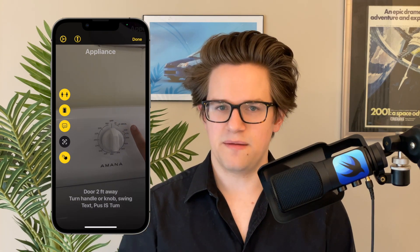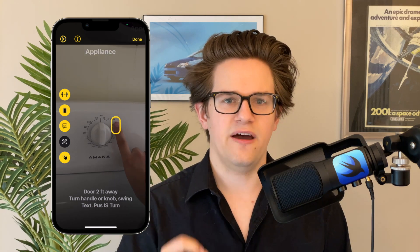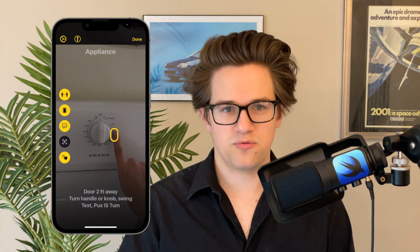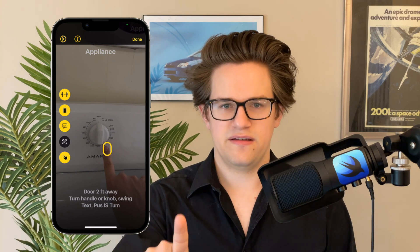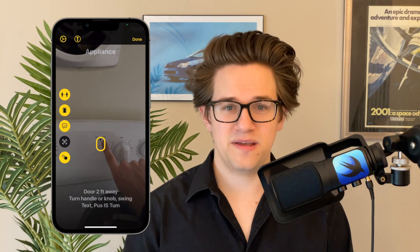Number five is Point and Speak. You hold your hand in front of your camera and point at labels on appliances like microwaves or ovens, and it'll read out what the label says. If you have trouble reading your oven, you can point and see what temperature you have it set to, or what features on the microwave you have. It's not perfect, but it works pretty well, and it could be a literal lifesaver.